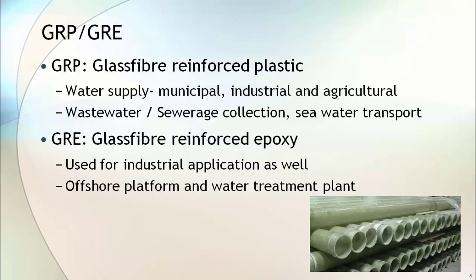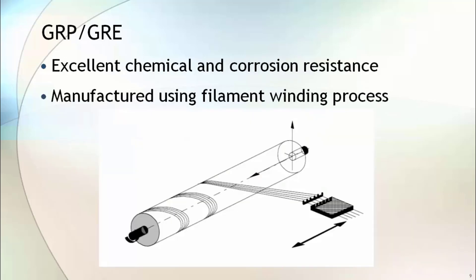GRE is used in industrial applications and can withstand higher temperatures compared to GRP pipe. GRE pipes are used on offshore platforms and in water treatment plants to handle salty waters. Due to the excellent chemical and corrosion resistance of this glass fiber material, it can also be used as a lining material in sewage tanks. GRE and GRP pipes are manufactured using the filament winding process.